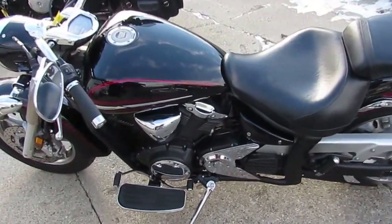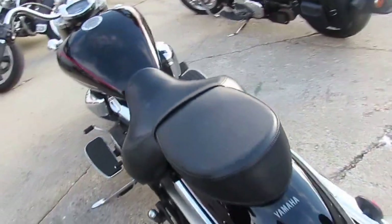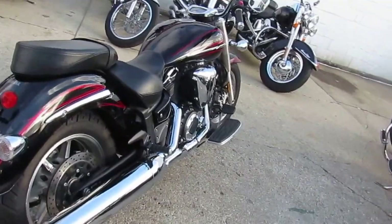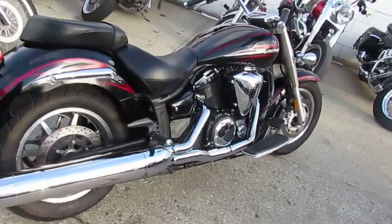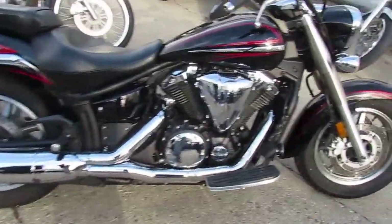Here we have a used Yamaha V-Star 1300 motorcycle for sale with only 2,937 miles. This 2009 V-Star 1300 motorcycle is perfect. The Raven Black paint is perfect and the chrome shines like new. All stock, no modifications — this is the one to have.